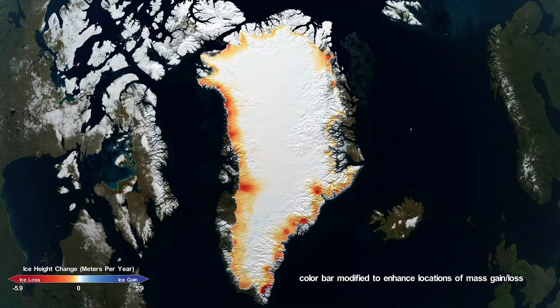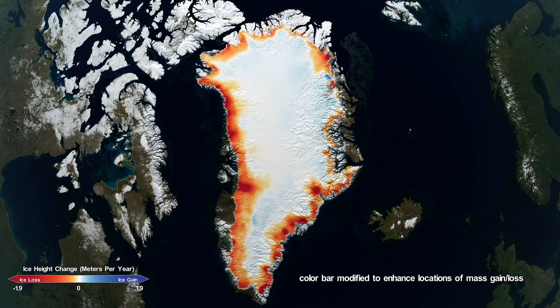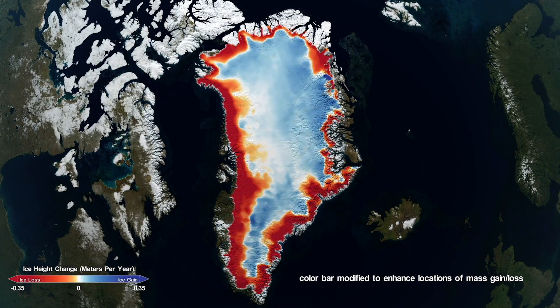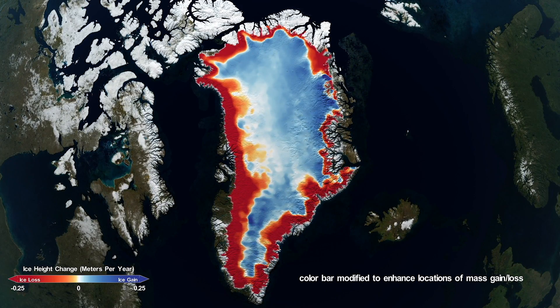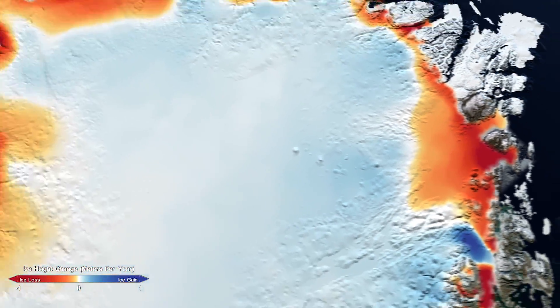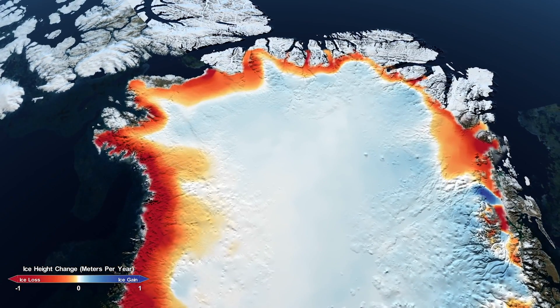In Greenland, we're seeing different signatures. In the center of the ice sheet on the plateau, we're seeing increased accumulation — a slight increase in mass in the center. But the overall signal for Greenland is one of thinning, and that is being caused by ocean and atmospheric signals acting all around the edges of Greenland.